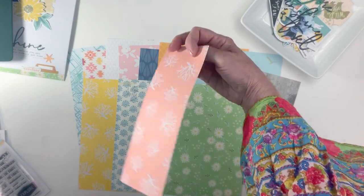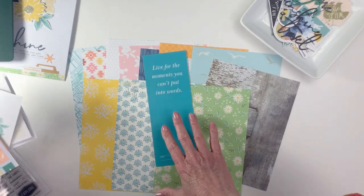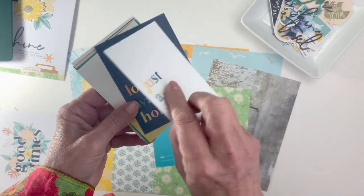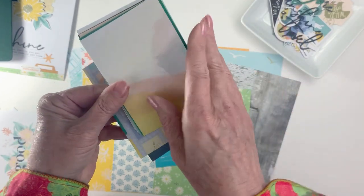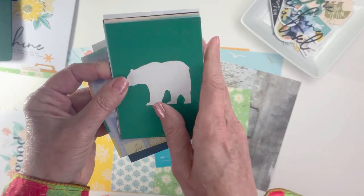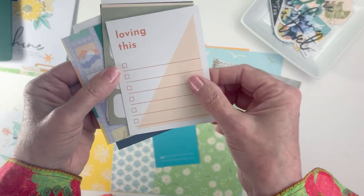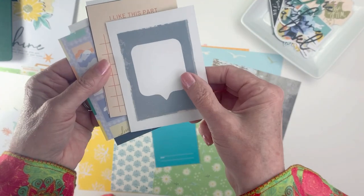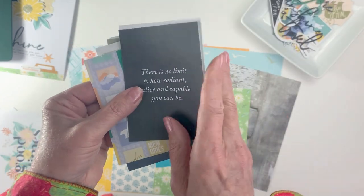Each kit comes with a bookmark that you can use inside Life Crafted albums or on your layouts, and of course they come with the wonderful little three by four cards that Caitlin Schaefer designs for us. I love this kind of sunset watercolor look, and the bear — I always love the bears. I think it's because I'm a California native and it was on our state flag.